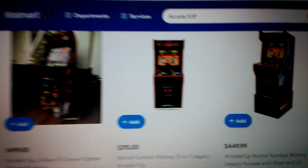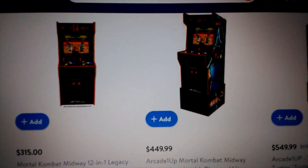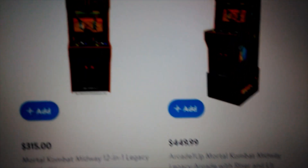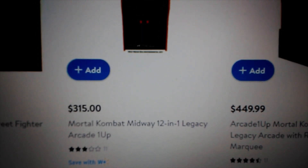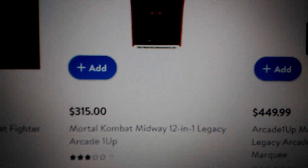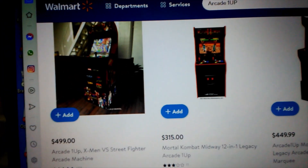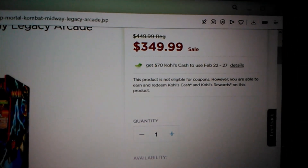If you were thinking about getting this cabinet, now would definitely be a good time. I did check with other stores — Walmart has not lowered their price on this Mortal Kombat cabinet, it's still at $449. They do have a cheaper Mortal Kombat Legacy Edition cabinet for $315, however you do not get the riser or the lighted marquee — it's just a very generic version. The deal is definitely to get the cabinet with the light and marquee and the riser for $349. Kohl's would definitely be the best place to buy it right now.